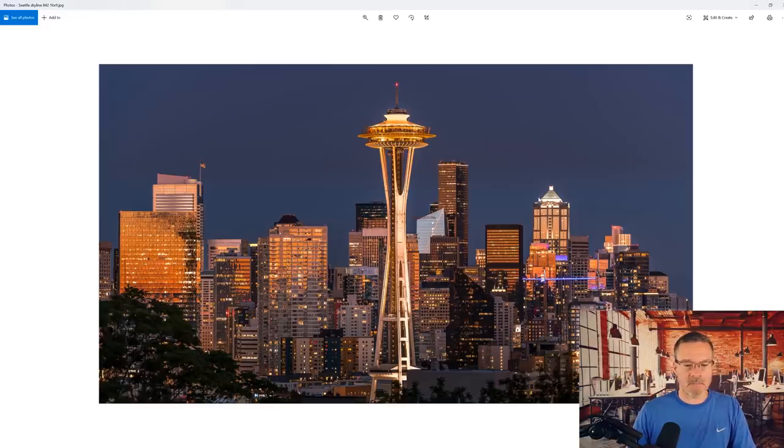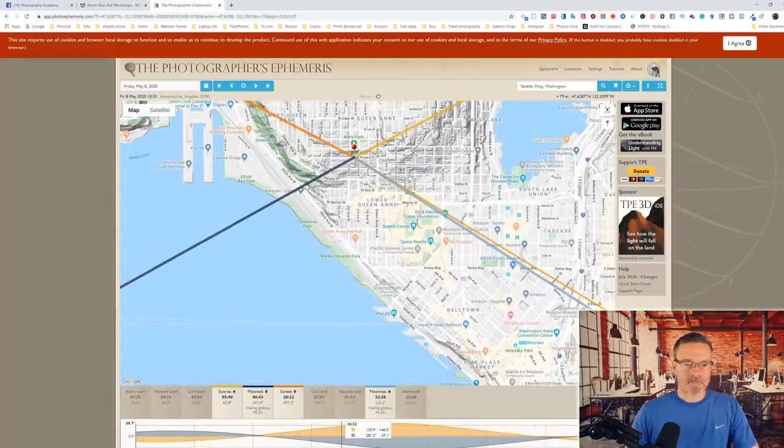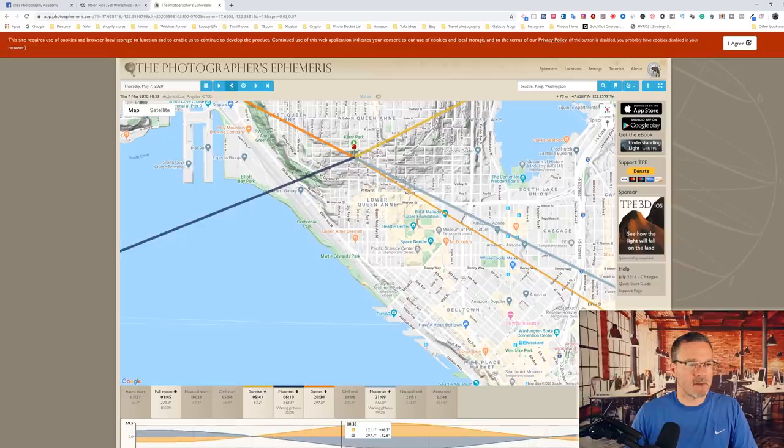From Cary Park you get the Space Needle front and center — it's an awesome composition. In the larger panorama you've got Mount Rainier on the right and the Space Needle in the middle. If you were to show up to Cary Park on May 7th, 2020, you should get the moon rising right above the Space Needle. The blue line in The Photographer's Ephemeris represents where the moon is going to rise in relation to you if you were standing at Cary Park. You can see the moon would be rising just to the left of the Space Needle, over those downtown buildings.